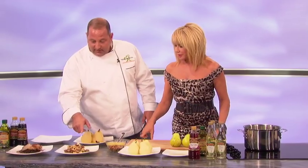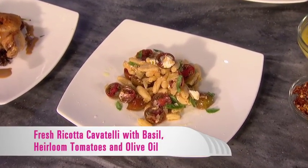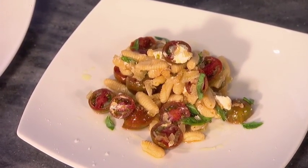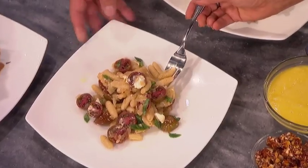This takes us into the cavatelli dish. This is fresh ricotta cavatelli that we have sautéed with heirloom tomatoes, fresh basil, and a lot of organic olive oil. Then a little bit of goat cheese at the end to make a very simple starter or even a lunchtime dish. Those are great flavors — especially when the tomatoes are ripe.